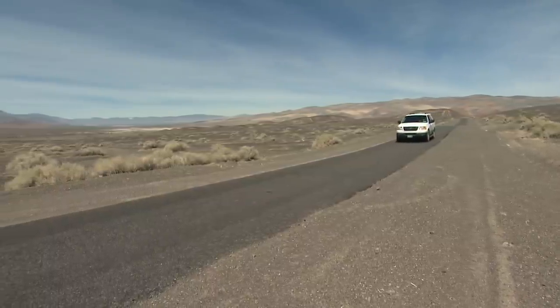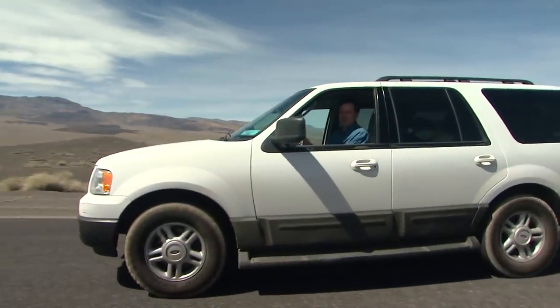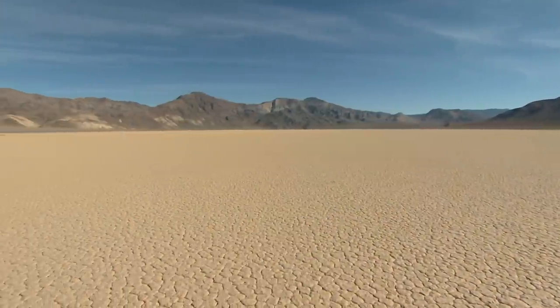Welcome back to Eye on the Bay. I'm Brian Hackney at Death Valley. And now we arrive at the site of a mystery and an unbelievable adventure. There is still something at this park that cannot be explained.